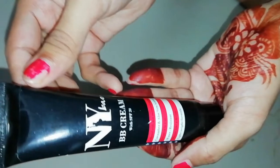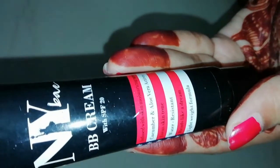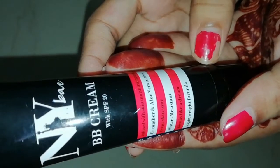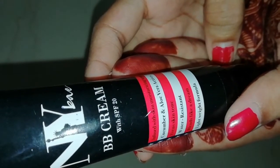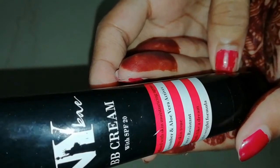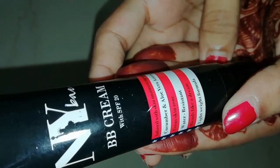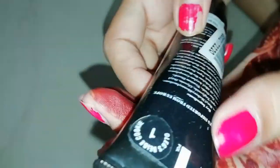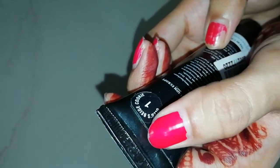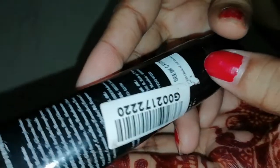This is the NYX BB Cream with SPF 20. Its product claims include moisturizing properties, cucumber and aloe vera extract, even skin tone, water resistance, and it blends very easily. It is a very lightweight formula. My shade is number 1, which is Beige Cookie. There is a wide shade range — you will get 7 shades, so even if your skin is very dark, you will find a shade.